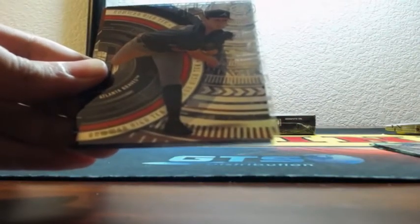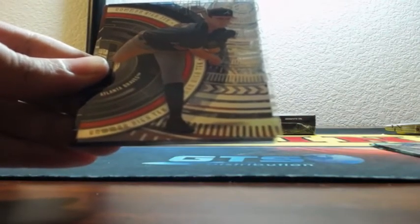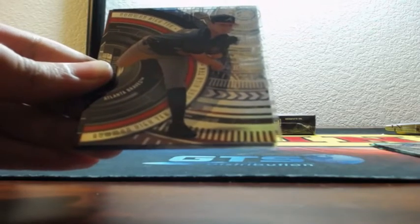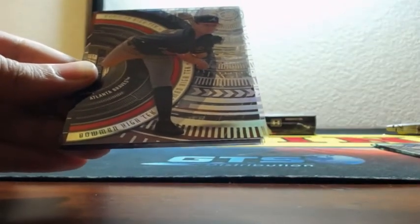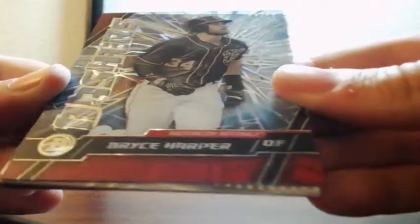Ian Anderson. Ison Diaz for the Brewers. Bashers — Bryce Harper, 26 of 75. For the Nationals. I don't know if I'm going to be able to show that there.